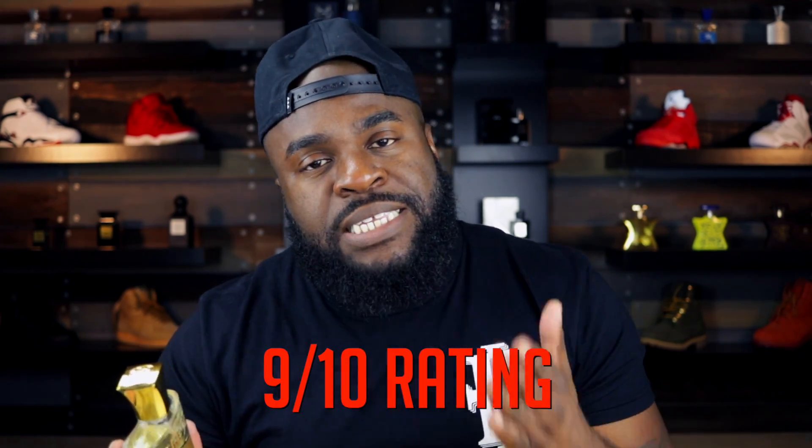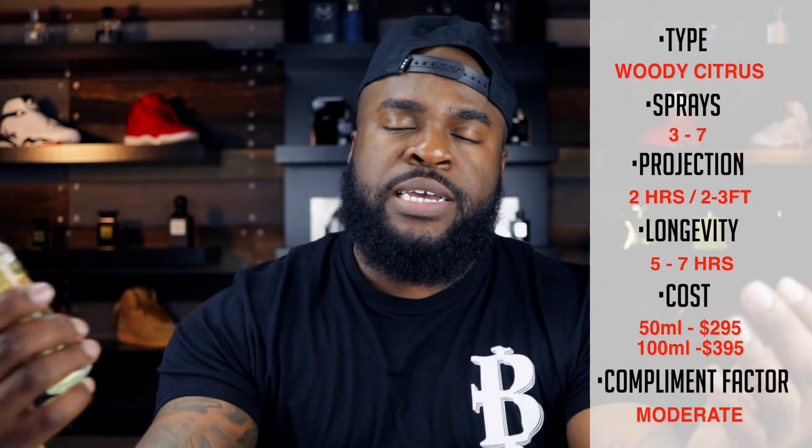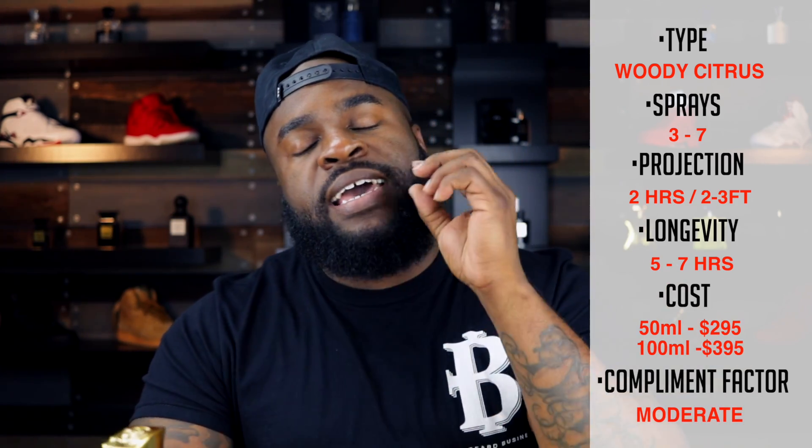I usually go 3 to 7 sprays on Millesime Imperial and they tend to work for me, while others go much more or a little bit less. In my personal opinion, this one is a 9 out of 10 fragrance, and one I tend to recommend a lot for those entering the house of Creed or the niche world of fragrances altogether. It doesn't have the best compliment factor, but it is very versatile and one that will get you a long way, especially when you're looking for bang for your buck.